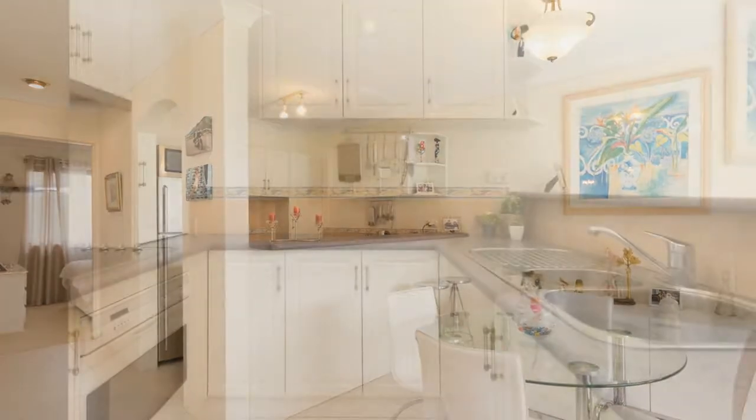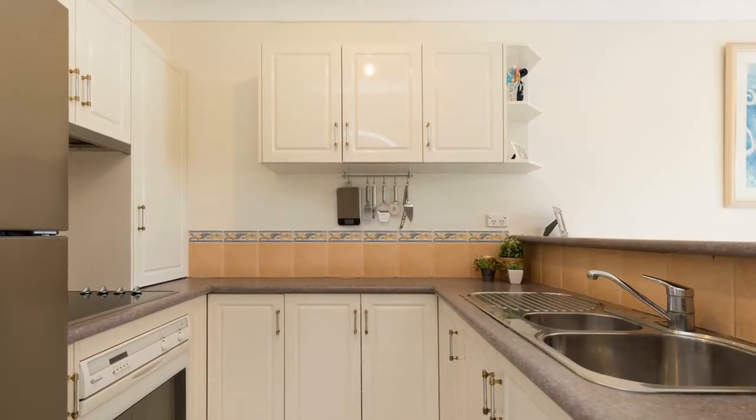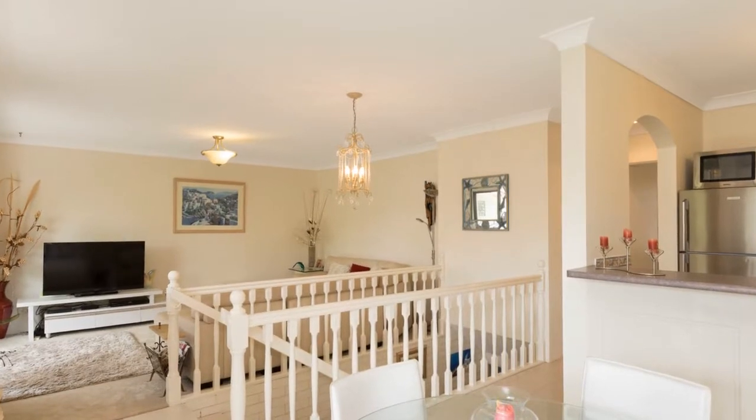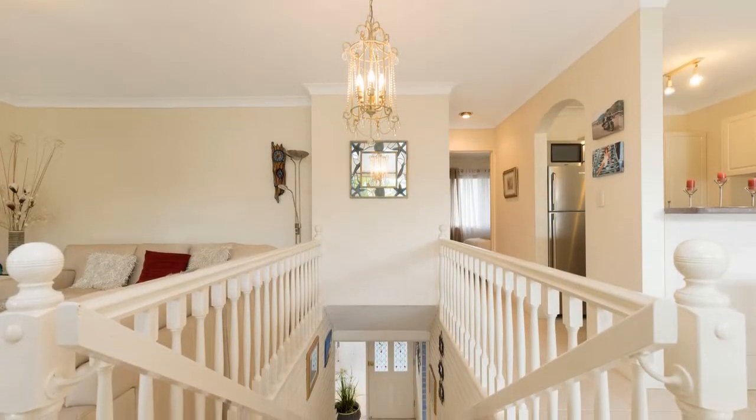This split-level townhome offers a practical and modern design with large bedrooms, self-contained living spaces downstairs, with ensuite, spacious balcony and a very clever configuration.